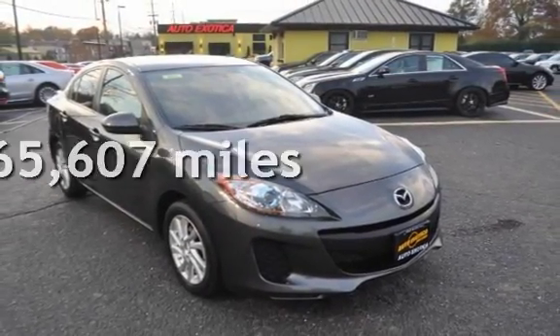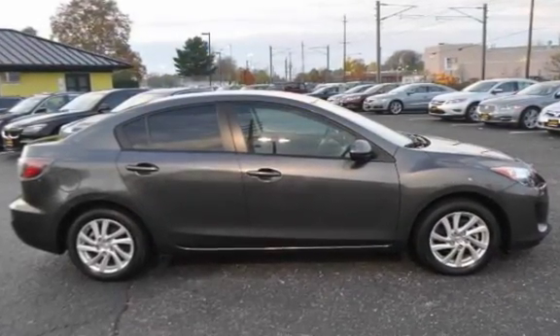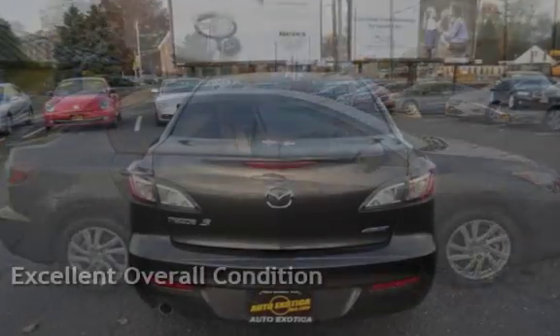This Mazda has less than 66,000 miles on the odometer. This vehicle is in excellent overall condition.